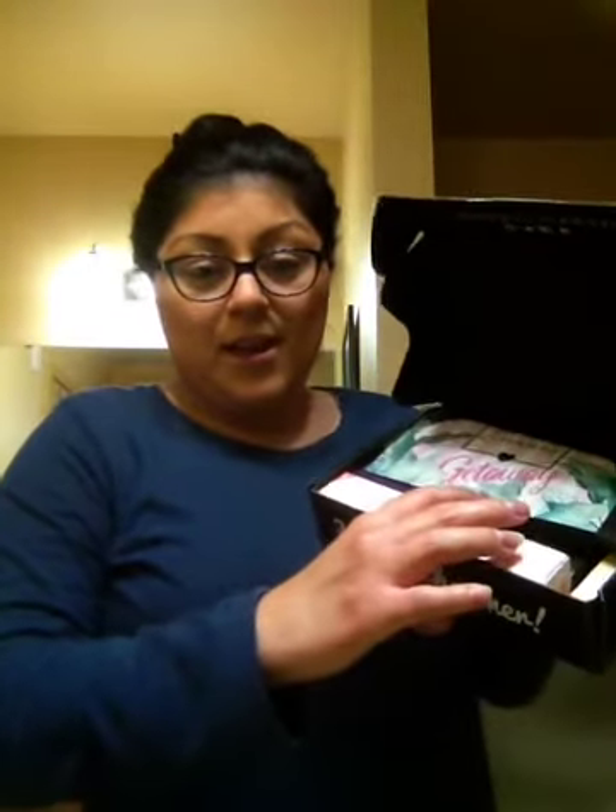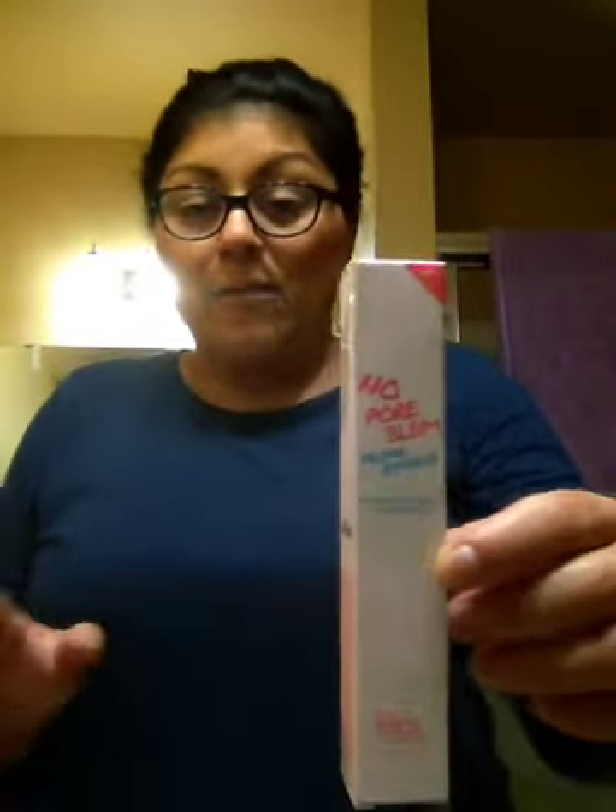So the first thing — look at this box right here — it says 'BoxyCharm Getaway.' A lot of my family is going on vacation this year and I'm not, so I'm a little bummed. This card just tells you what you're getting in your box and what the prices are. I got variation 10. The first thing I got is from Touch & Soul — the No Problem Prime Essence.